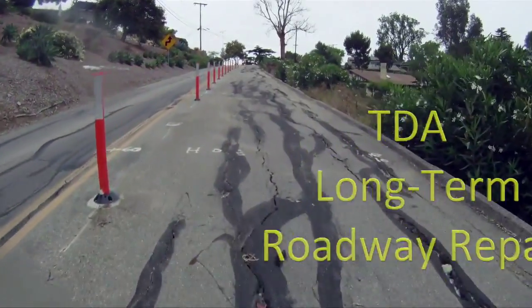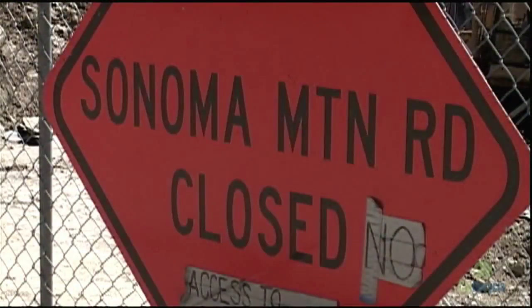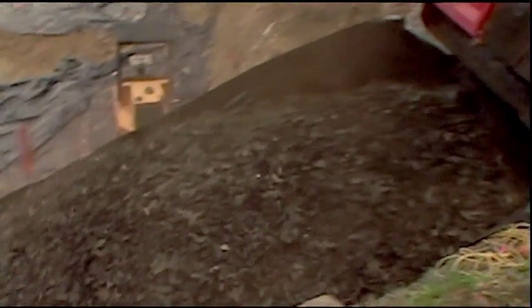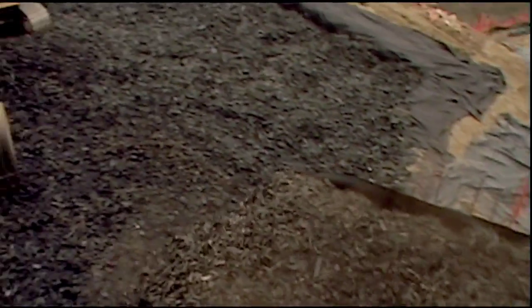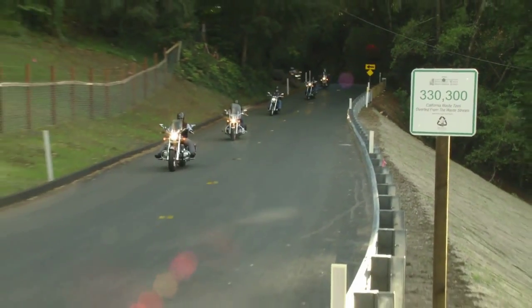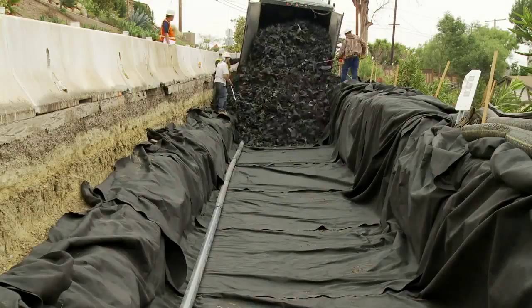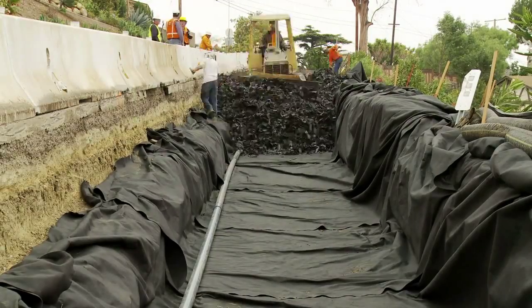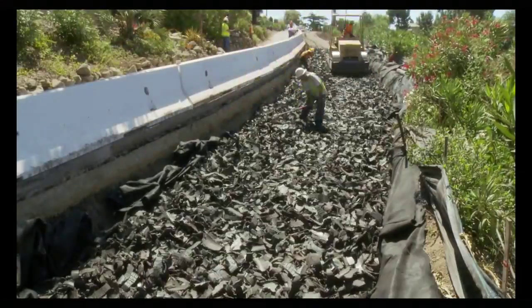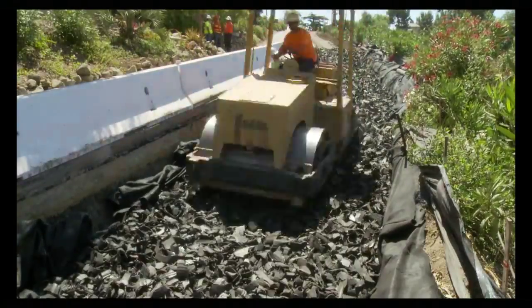TDA is extremely effective for roadway repair. In Sonoma County, a mountain road has washed away every ten years. TDA helped bring the cost of repairs in at 50 percent of the county's estimate. In Santa Barbara County, engineers estimate that the TDA repair will last four times longer than a normal road which uses conventional fill material.